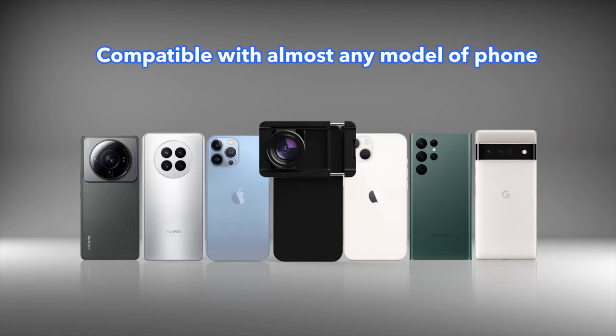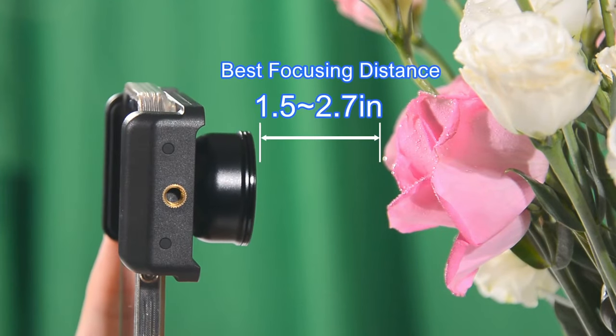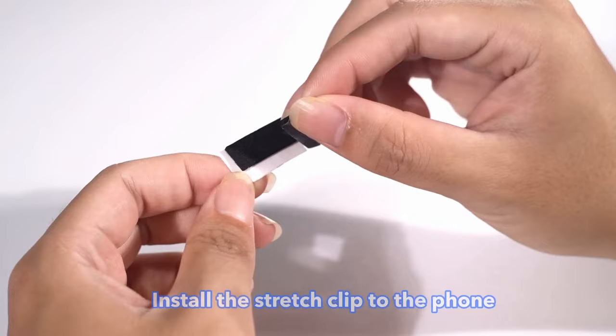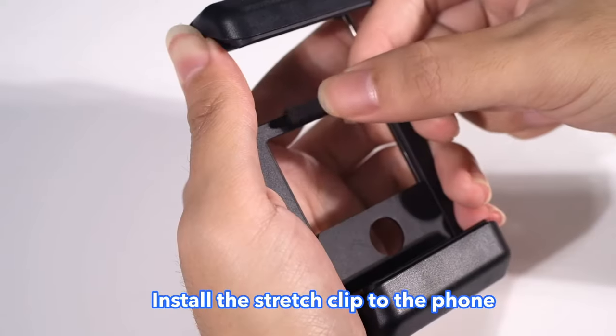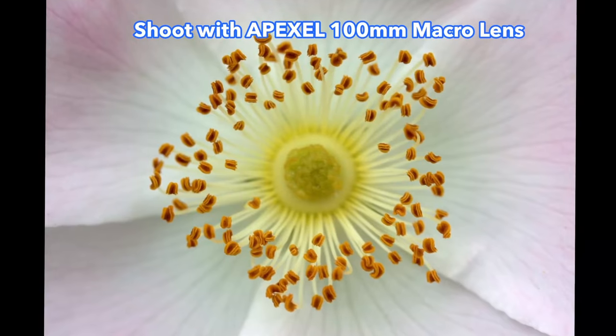The best part? It's ridiculously easy to use. Weighing just 0.12 pounds, you simply clip it on — no app, no specific case required. If your phone camera is slightly convex, just pop on the included EVA spacer.